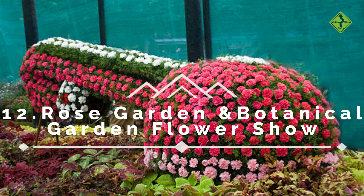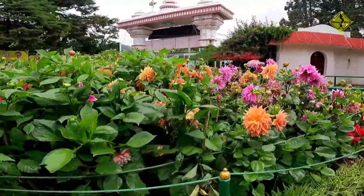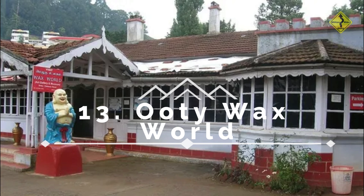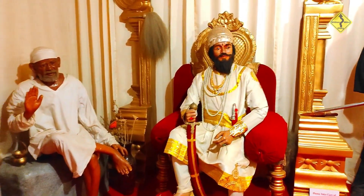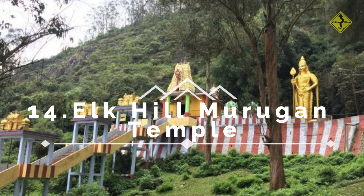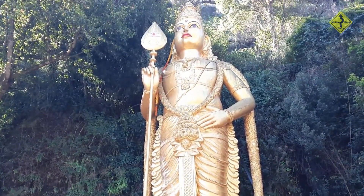Number 12: Rose Garden and Botanical Garden Flower Show. If you're lucky enough to visit during April or May, don't miss this event. It's a riot of colors with thousands of blooming flowers on display — a true floral extravaganza. Number 13: Ooty Wax World. Experience lifelike wax sculptures of famous personalities from India and around the world — a fun and educational stop for the whole family. Number 14: Elk Hill Murugan Temple. The temple offers not just spiritual solace but also panoramic views of Ooty. The intricate architecture and serene atmosphere make it a must-visit place.